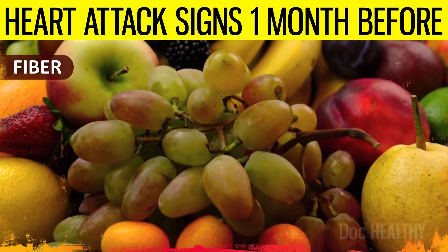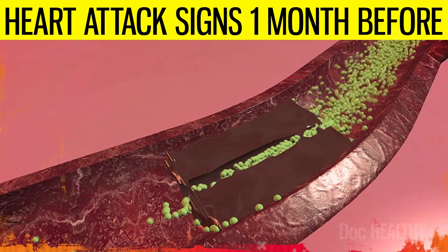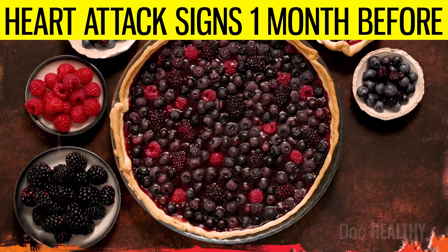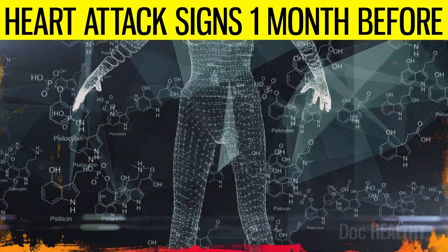Additionally, foods high in fiber such as fruits, vegetables, and whole grains play a significant role in lowering blood cholesterol levels and improving heart health. Antioxidant-rich foods, including berries and dark leafy greens, may also help protect the heart by reducing oxidative stress and inflammation.